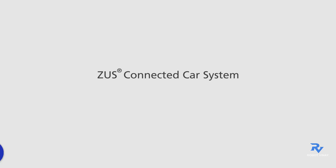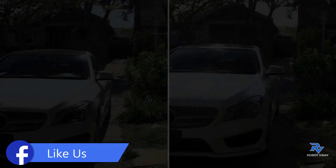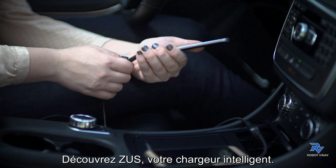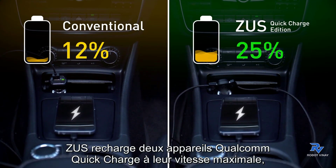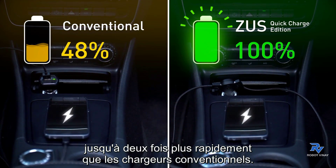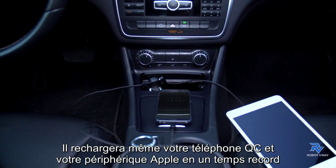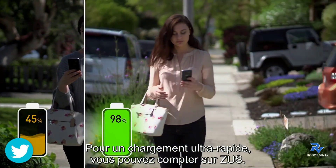Zeus connected car system by Nanda: today's technology for yesterday's car. When it comes to charging your Android phone quickly on the go, there's one clear winner. Zeus, your smart charger, charges Qualcomm Quick Charge devices at their maximum speed — up to two times faster than conventional chargers — and it'll charge two devices at a time, including a QC phone and an Apple device, at their swiftest speed.